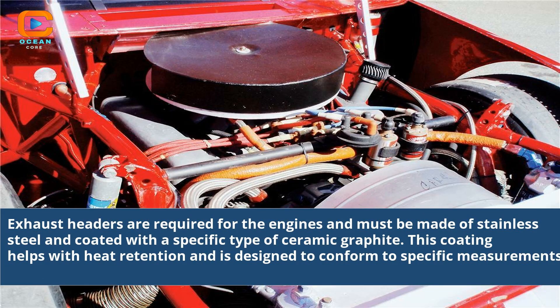Exhaust headers are required for the engines and must be made of stainless steel and coated with a specific type of ceramic graphite. This coating helps with heat retention and is designed to conform to specific measurements.